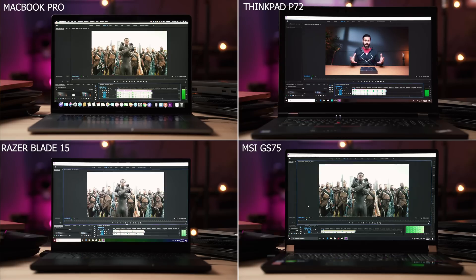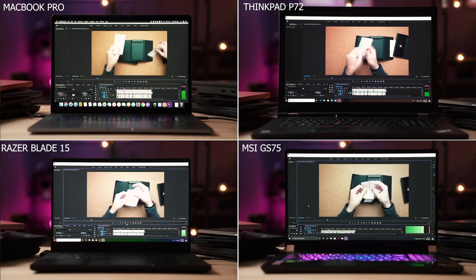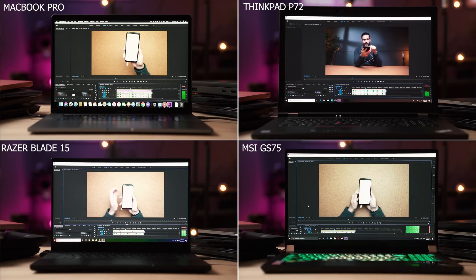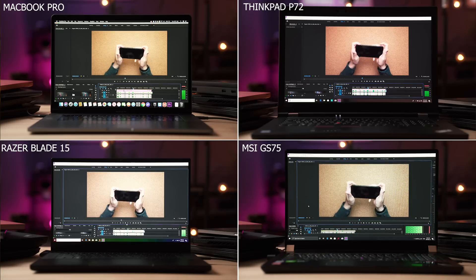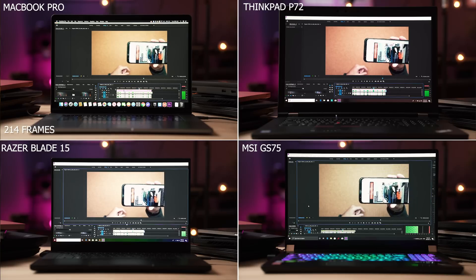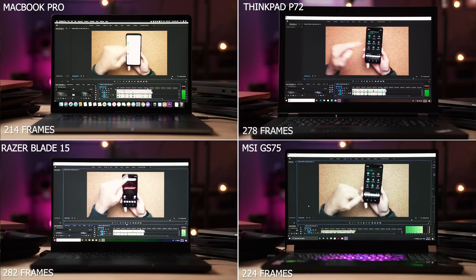Rendering is only half the battle. Most of us spend more time in the actual timeline than waiting for a file to render. So I decided to see which one provides the smoothest playback experience. The video I'm showing is basically one I just uploaded to YouTube — it contains some ProRes, some H.264 clips, a LUT on top of it, music, some transitions — basically your standard YouTube video. And to my surprise, again, the MacBook Pro dropped the least amount of frames: 214. In second place came the MSI GS75. In third, the Razer Blade 15. And in last place, again, was the ThinkPad P72.